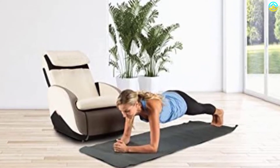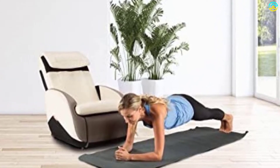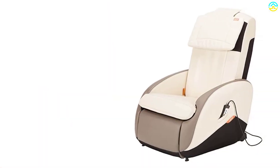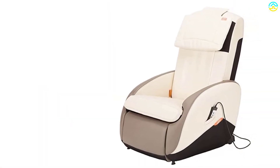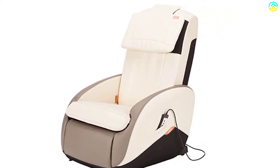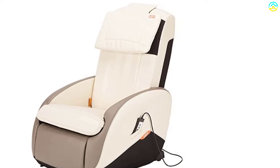One of the features of this chair is its space-saving design that lets it fit into places others can't. It can achieve a 180-degree angle similar to that of a zero gravity massage chair, and it comes in bone and espresso colors.